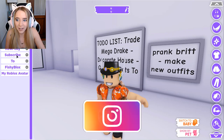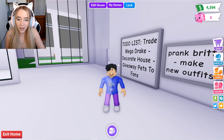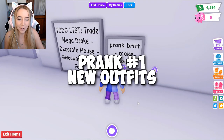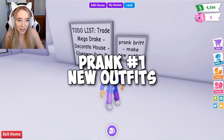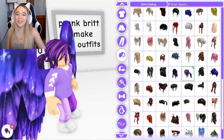He has 'new fishy,' straight up repping new fishy, and then the Roblox avatar. So I have an amazing idea — what if I do all of the things on his to-do list for him? Make new outfits? I could totally do that. Let's make him some new outfits.